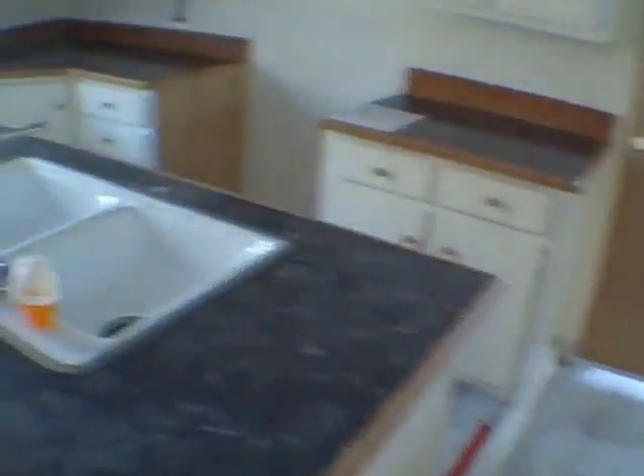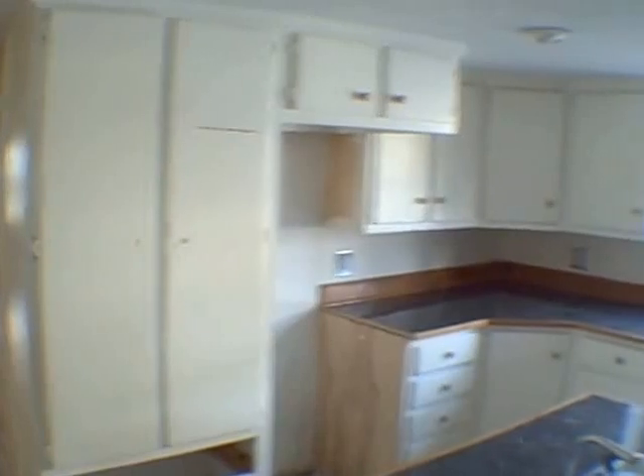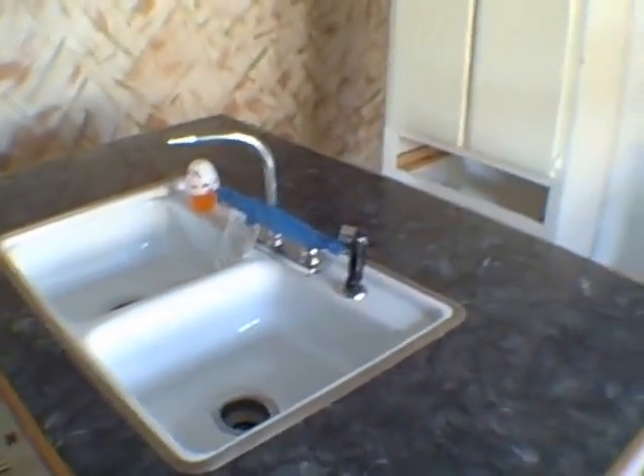They did an interesting paint job here in the kitchen — that's not wallpaper, that's paint. They've got an island here. It's a little bit claustrophobic, but not bad as far as the amount of kitchen cabinets. They have packed a lot in here — incredible storage. That's where your refrigerator would go, there's your sink, and that's where your stove would go. Electric stove — I don't see a gas pipe for it.